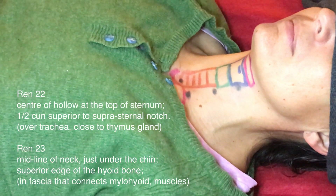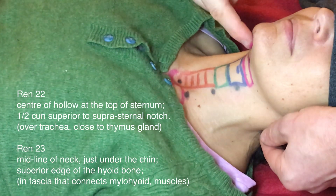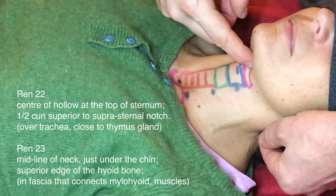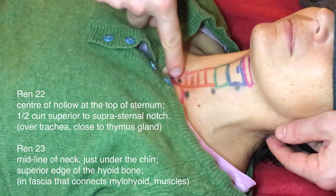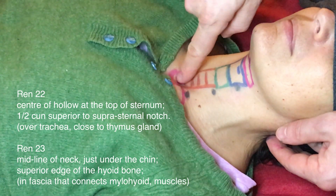The REN channel is on the midline. REN 23 is just above the hyoid bone in the mylohyoid muscle. REN 22 is half a cun above the sternal notch.